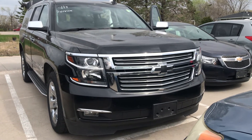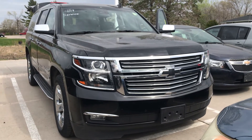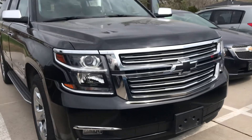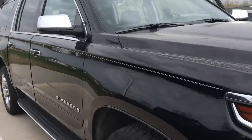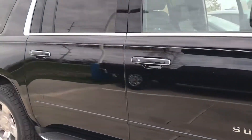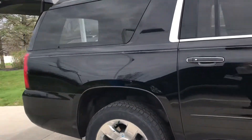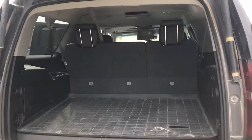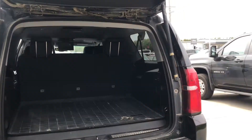Hey Tonya, it's Nikki over here at Dave Wright. I wanted to give you a look at that Suburban we're talking about. This just came in, so it would be cleaned up, detailed, and through service for you. Right now it's just waiting to go to service, so it is available to view and to drive, but it does need to be cleaned up a little bit for you.